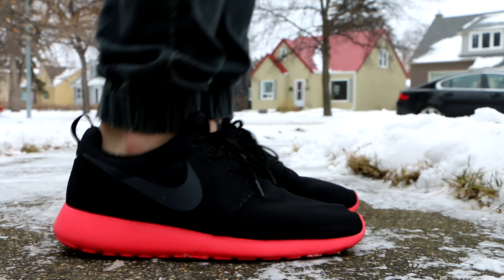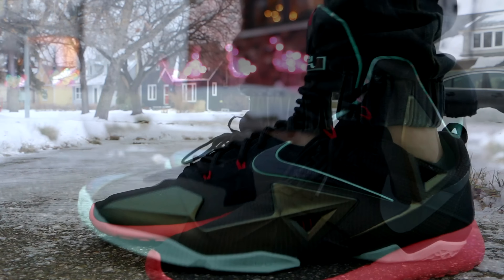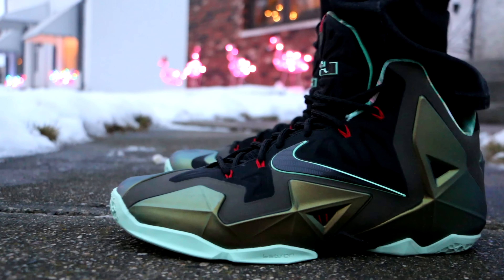On Monday, I wore the Nike Air Bacon in the Miami Heat colorway.